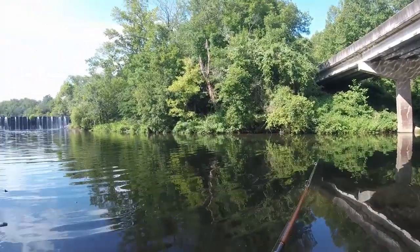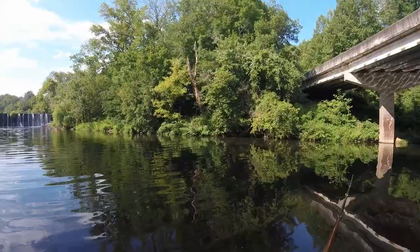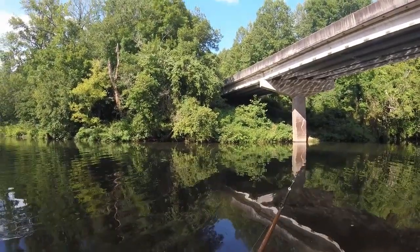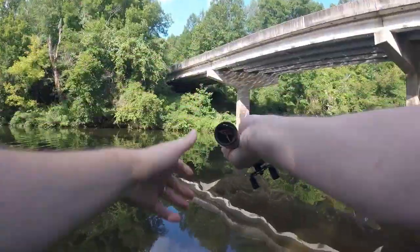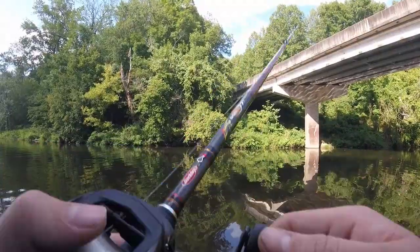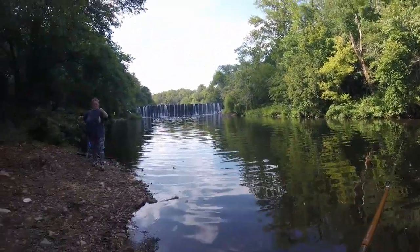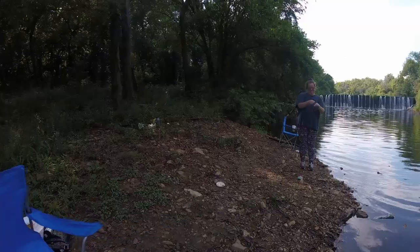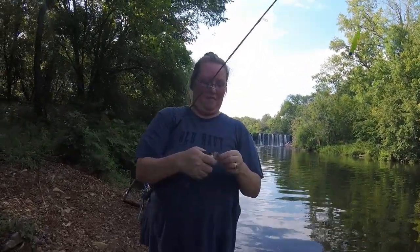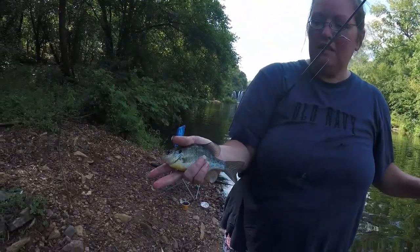The extra control that a baitcaster offers you is definitely worth it. If I decide I don't like my cast, I can abort it. Oh, what the hell is that? You got a shellcracker? Let's have a look. Oh, he's flopping — that's a nice one. Little shellcracker.